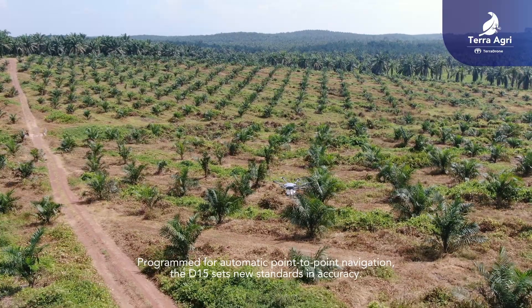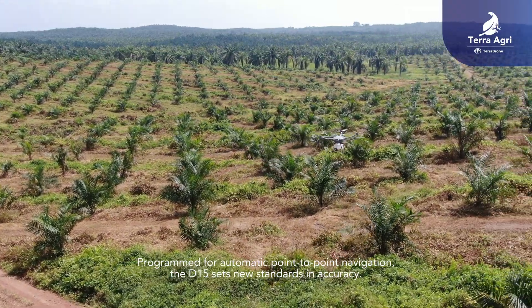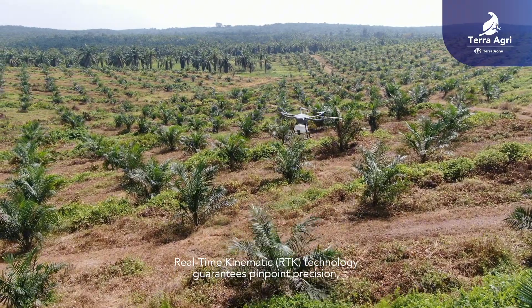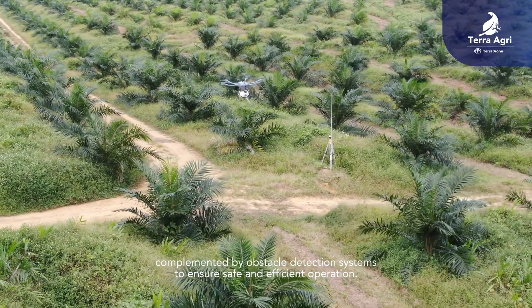Programmed for automatic point-to-point navigation, the D15 sets new standards in accuracy. Real-time kinematic RTK technology guarantees pinpoint precision, complemented by obstacle detection systems to ensure safe and efficient operation.